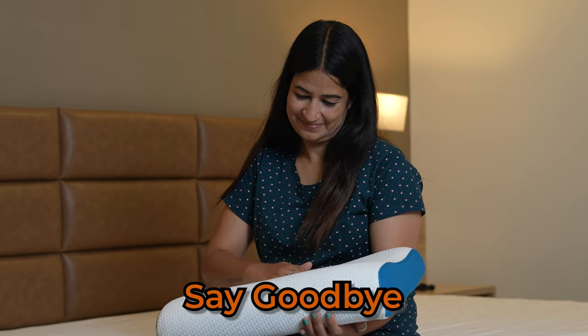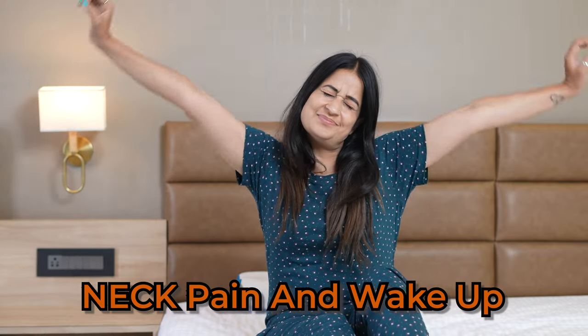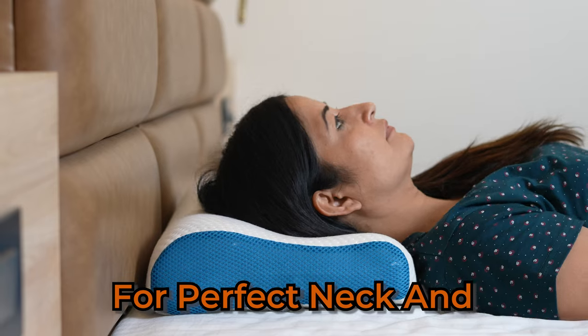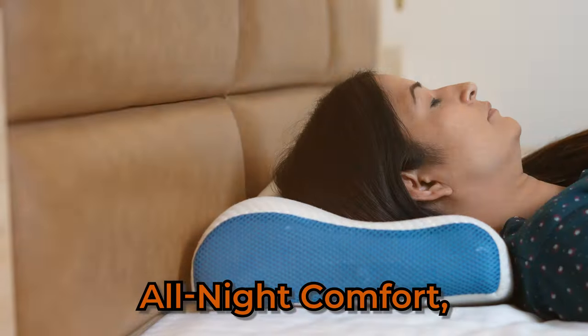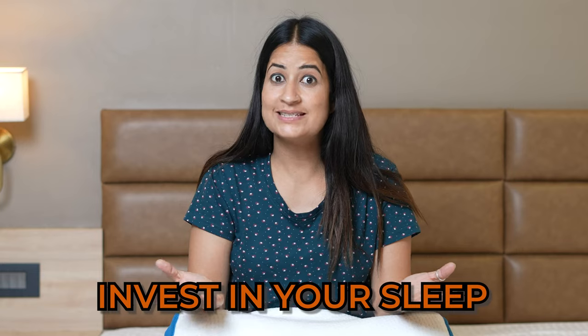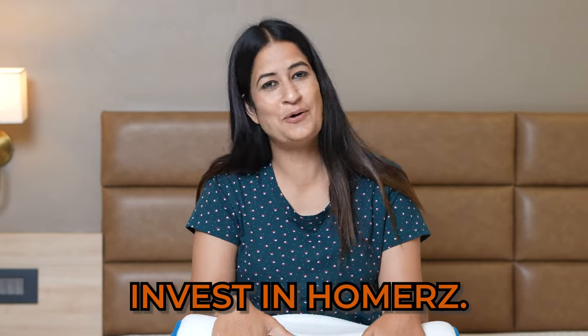With the Homer's pillow, say goodbye to neck pain and wake up feeling fresh and relaxed. Homer's pillow for perfect neck and shoulder support, all night comfort and a fresh start every morning. Invest in your sleep, invest in Homer's.